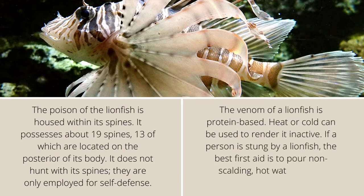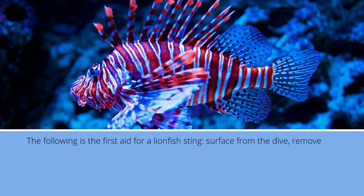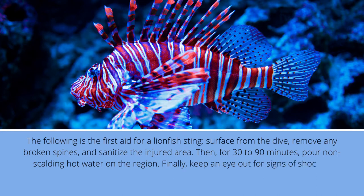If a person is stung by a lionfish, the best first aid is to pour non-scalding hot water on the injured area. The steps are: surface from the dive, remove any broken spines, and sanitize the injured area. Then, for 30 to 90 minutes, pour non-scalding hot water on the region. Finally, keep an eye out for signs of shock or allergic reactions and seek immediate medical attention.